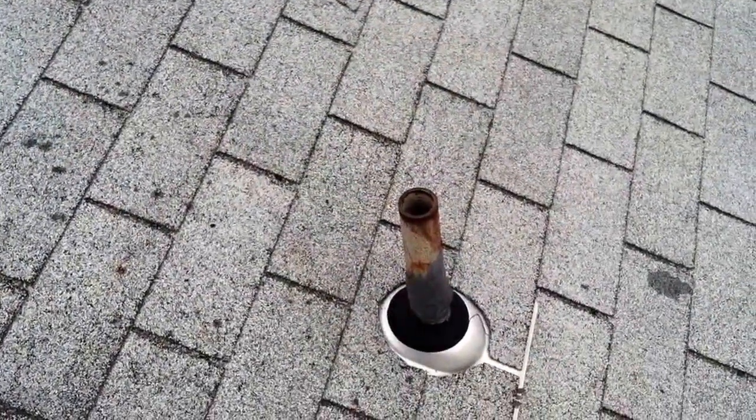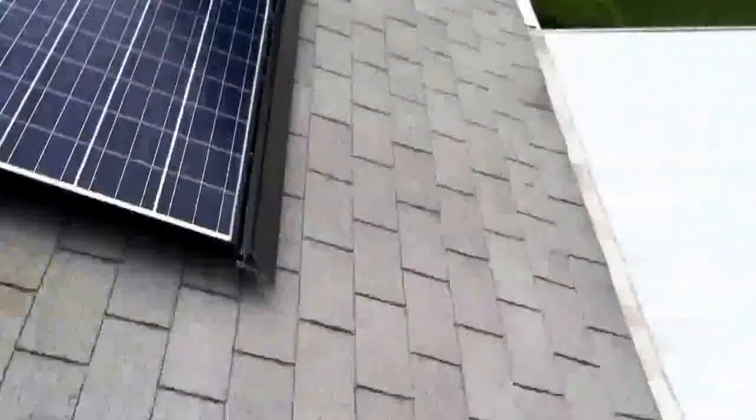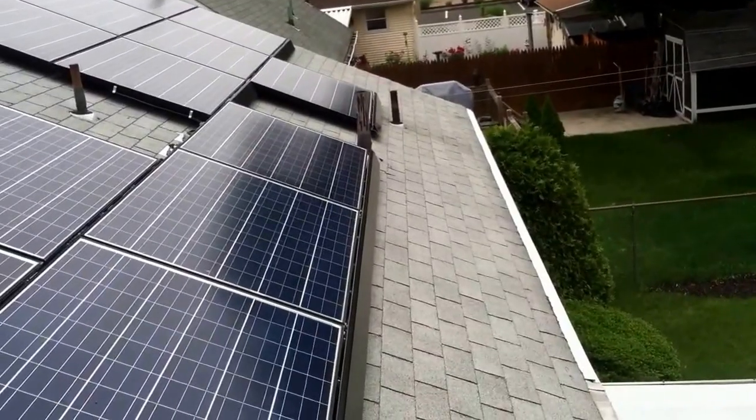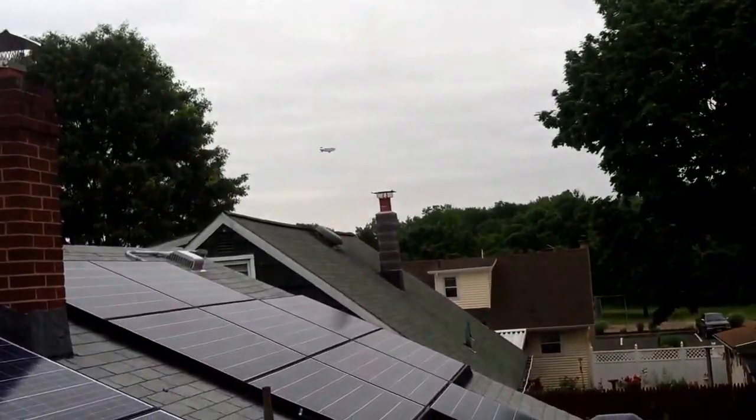Runs straight down from here, one-story house, into the basement cement. There goes that blimp again.